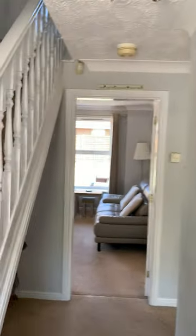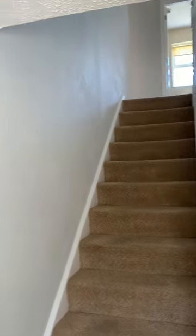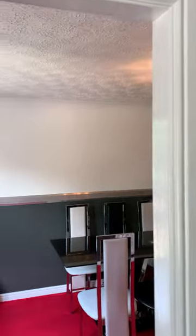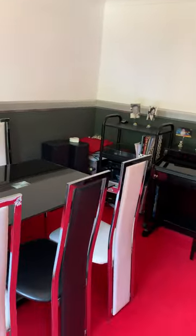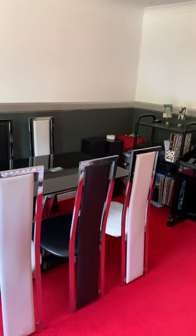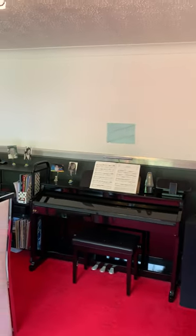Into the hallway — there are the stairs, and to the left is the dining room. We have a six-seater table and chairs, so you can see there's ample room in here. We don't use a great deal of it and we've also got a piano set up in here.